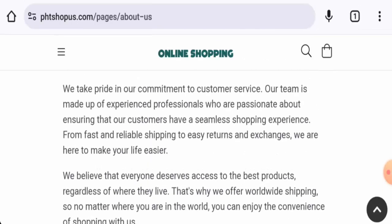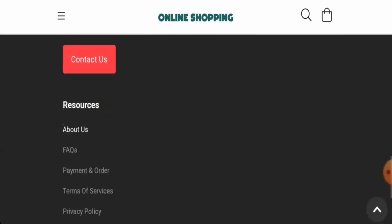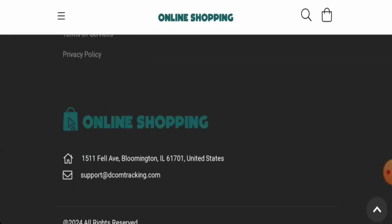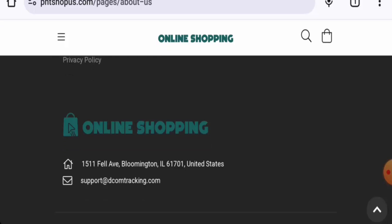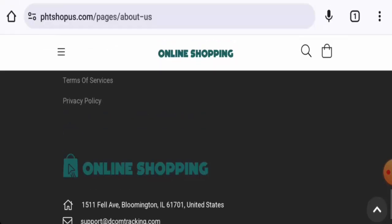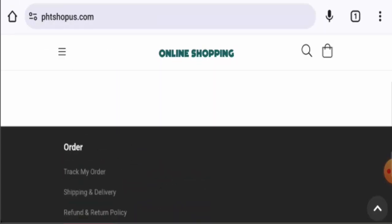When it comes to their About Us details, they haven't provided information about their business establishment or the founder's identity. They have given an email address and a company address, but the company address doesn't match and doesn't seem like a legitimate address. The email address name also doesn't match the domain name, and this website has no social media presence.